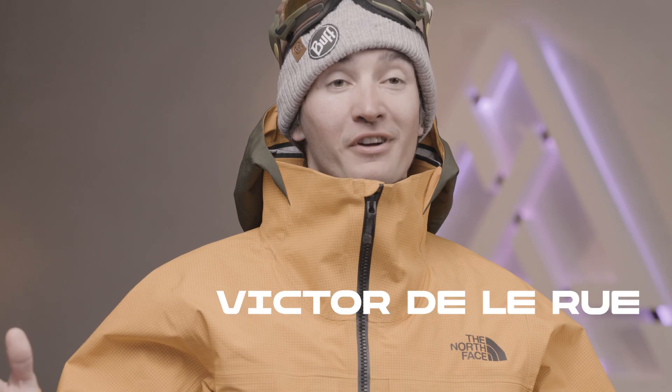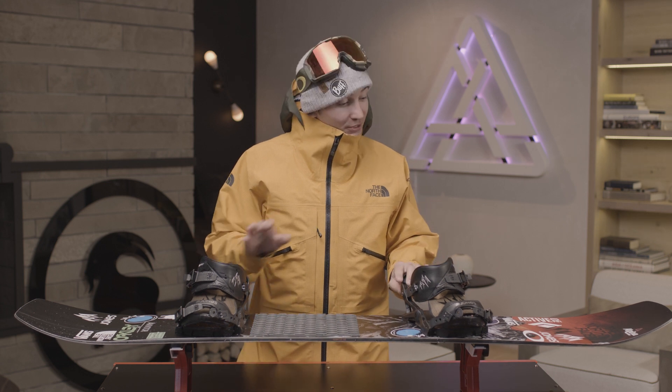Hi there, my name is Victor Delarue. I'm French and I'm from the Pyrenees. I'm really stoked about this board, the Jones Aviator 2.0.